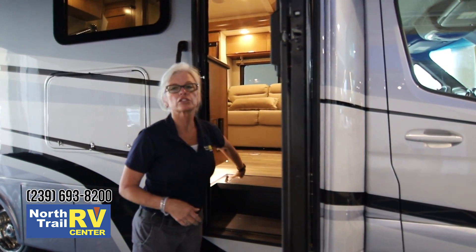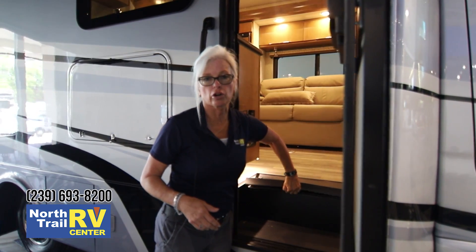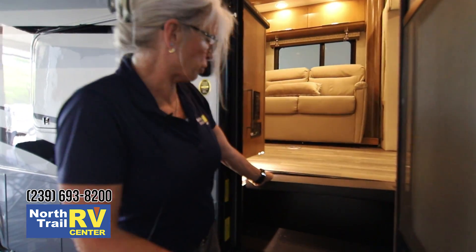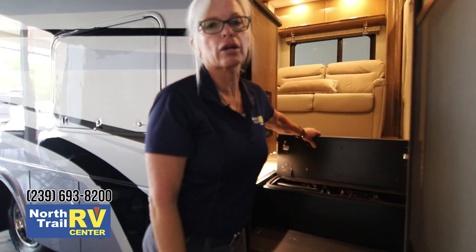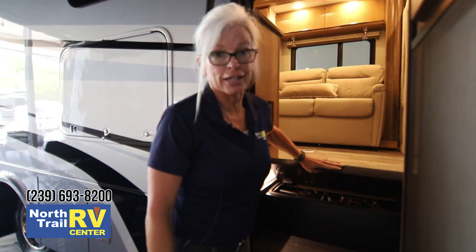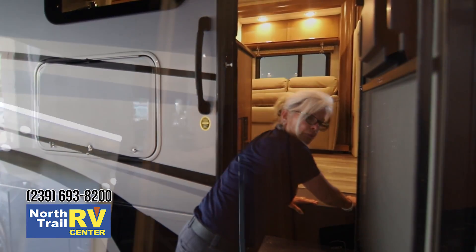Okay folks, right here we're going to go into the coach, but before we go in I'd like to show you where your house batteries are — very easy to access. Basically you just flip up these latches right here, take this and turn it back. This is where all your batteries are, very easy to maintain and access. Then when you're done you just slide it back in and lock it into place.